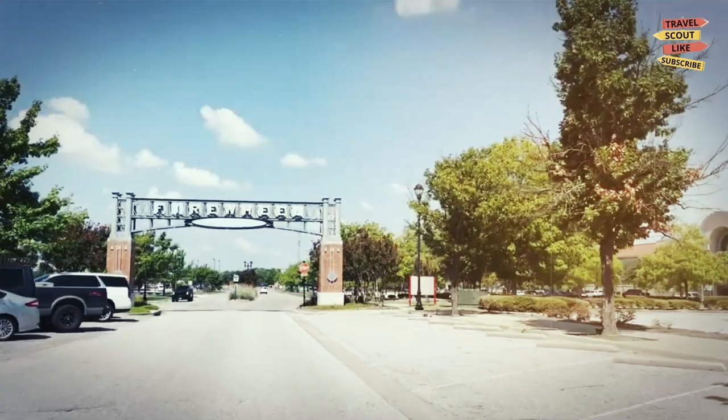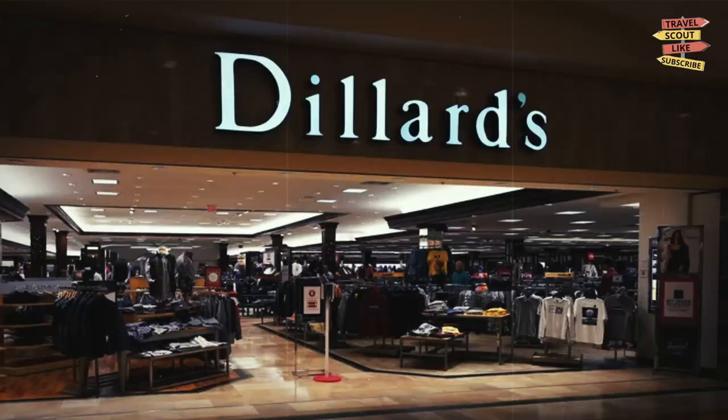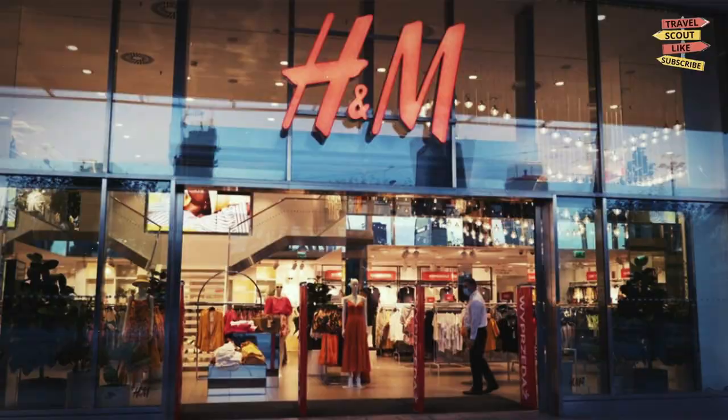Firewheel Town Center: if you're looking for a place to shop till you drop, Firewheel Town Center is the perfect spot. This open-air mall features over 100 stores, including popular retailers like Dillard's, Macy's, and H&M. There's also plenty of dining options to choose from, including chain restaurants and local favorites.